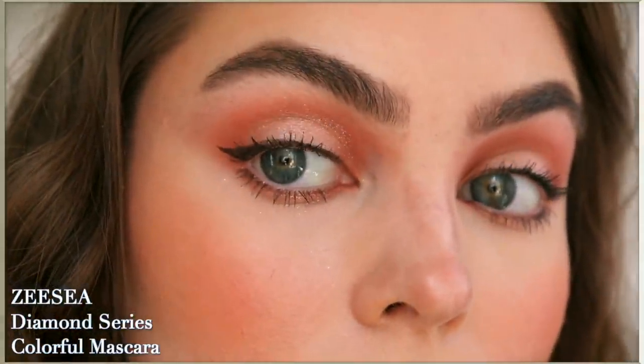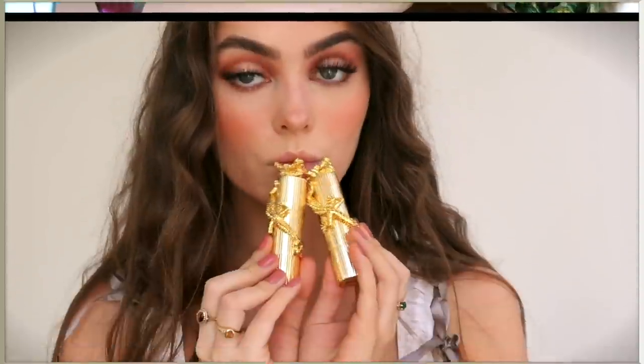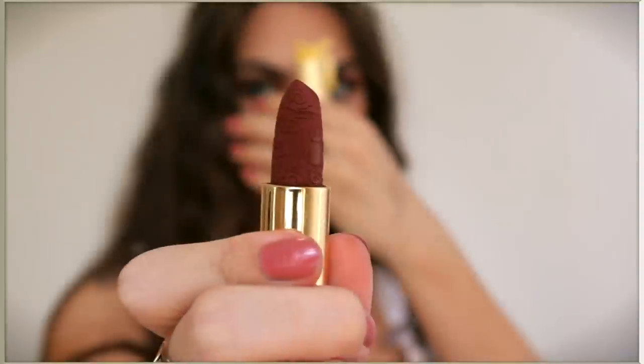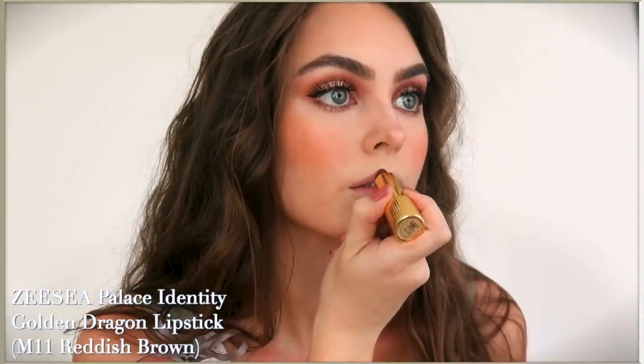ZC has a bunch of really fun colored mascaras, so if you want to go with something more natural like light brown they have that, and I also wore the purple mascara for my latest aquamarine tutorial. Next we have the Palace Identity golden dragon lipstick - I love how intricate these are. I have a couple really pretty red lipsticks from this collection, but they do have some new shades.